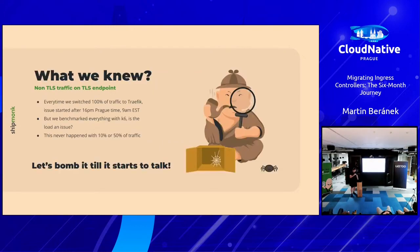What we knew: every time we switched to 100% traffic to Traefik, the issue started at 4 PM Prague time — 9 AM Eastern time. Most of our customers are in the United States, so that makes sense. But 4 PM Prague time is bad because everybody's already packing up to go home. If you have an error at 4 PM, nobody's going to resolve it.